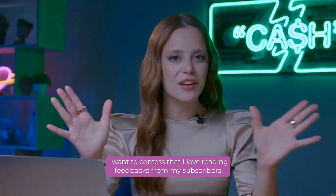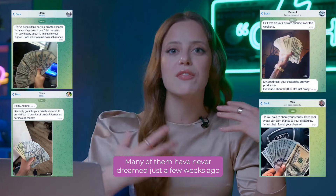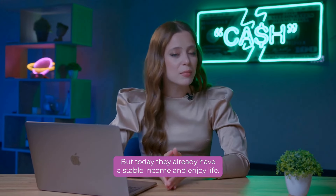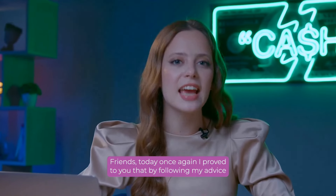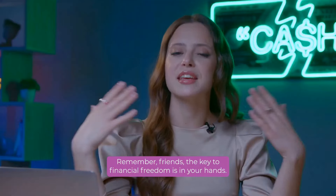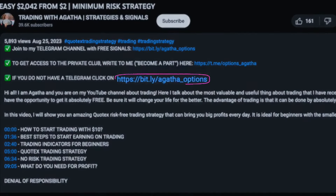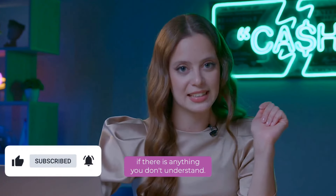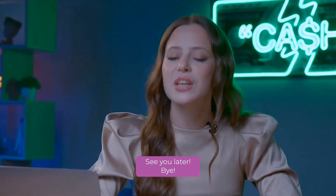I love reading feedback from my subscribers who are already making money with me every day. Many of them have never dreamed just a few weeks ago that they would be able to earn such money. But today, they already have a stable income and enjoy life. And I can say with absolute confidence, you can do it too. Friends, today once again I proved to you that by following my advice, you can really make as much money as you want. Remember, the key to financial freedom is in your hands. I would love to share more secrets and strategies for successful trading with you, so be sure to stay tuned. Subscribe to my channel, give me likes and leave comments if there is anything you don't understand. I also recommend you to watch these videos — they can be very useful for you. And that's it for today.